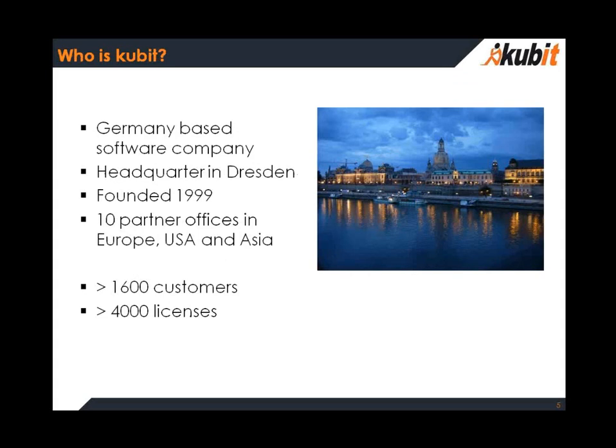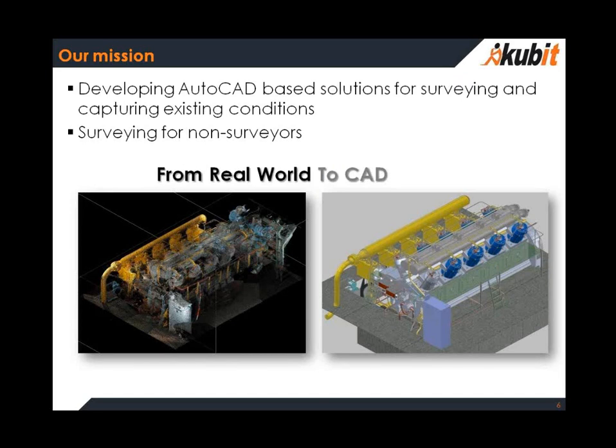We are a German-based software company with our headquarters in Dresden. Today we have 1,600 customers and more than 400 licenses in the market. Our mission is to get the real world, to get reality into the well-known AutoCAD environment, and for this we develop AutoCAD-based software solutions for surveying and capturing existing conditions — surveying for non-surveyors too.